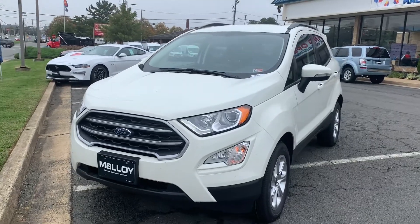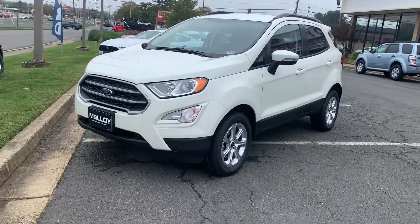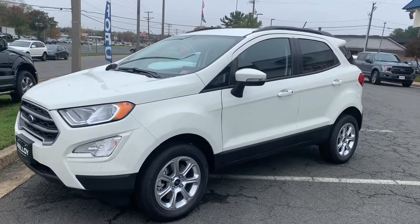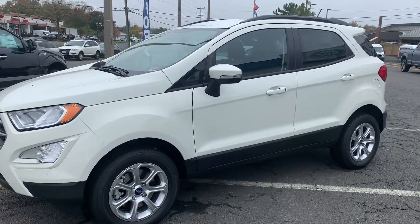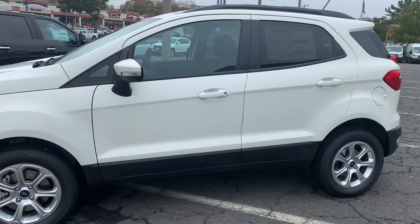New 2020 Ford EcoSport SE SUV. The color is diamond white. Some features include a power moonroof, rear intermittent wiper, washer, de-icer, LED signature lighting, and a rear view camera, as well as a reverse sensing system.